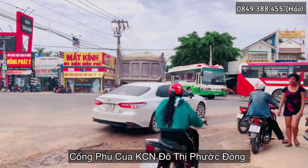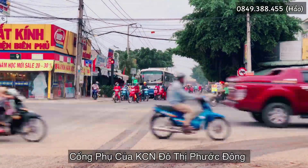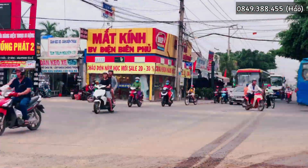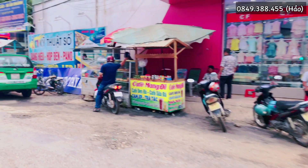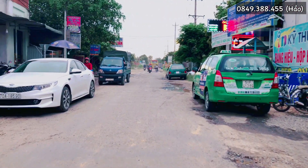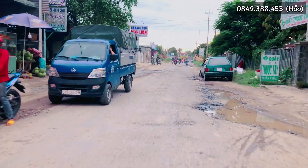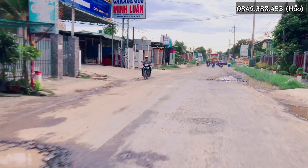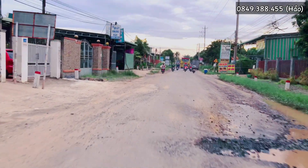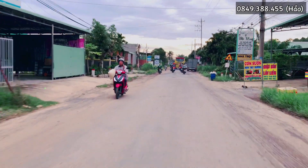Mỗi bên đường tầm khoảng 10-15m. Bây giờ Hảo sẽ dẫn các anh chị đến một khu đất cách khu công nghiệp đô thị Phước Đông khoảng 1,5km. Đây chính là con đường Phước Thành - Phước Đông. Các bạn sẽ chạy thẳng vào trong khu đất khoảng 1km, sẽ thấy một cái đường rẽ phải, khoảng 300m nữa thì các bạn sẽ tới đất.